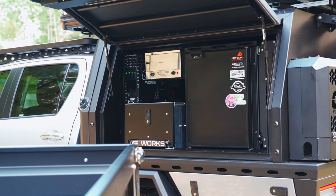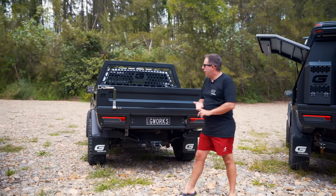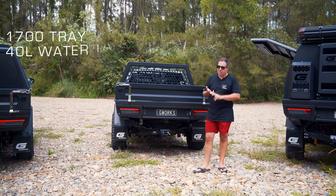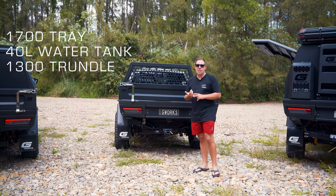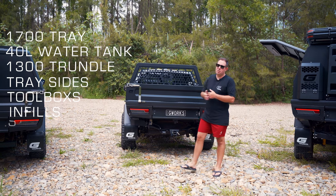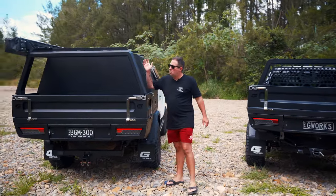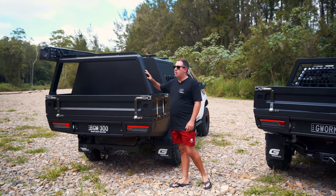This is ready to go off-road, tour for months on end. This is our most popular tray option. It's a 1700 tray, it's a Weekender so it's a 40 litre water tank, 1300 Trundle. It's got tray sides, your toolboxes, your infills, all those options there, and a stainless tap.